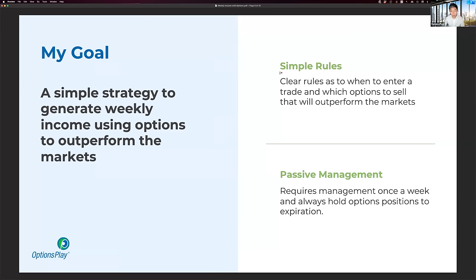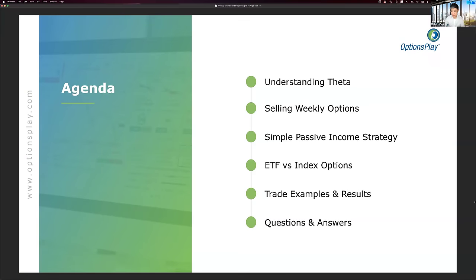My primary goal for today's session is for you to walk away with a clear understanding of a simple strategy to generate weekly income utilizing options that can potentially outperform the markets. I want to go over the simple rules for this strategy — clear rules as to when to enter the trade and which options specifically to sell — and show you the passive management aspect, requiring maintenance only once a week, always holding options to expiration.